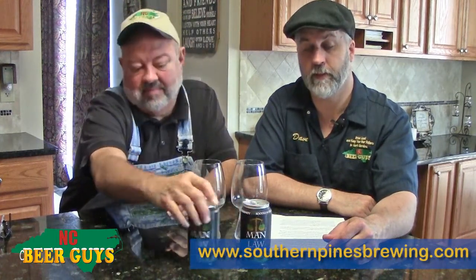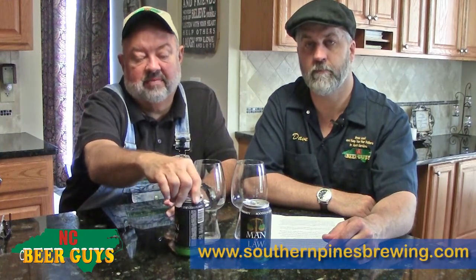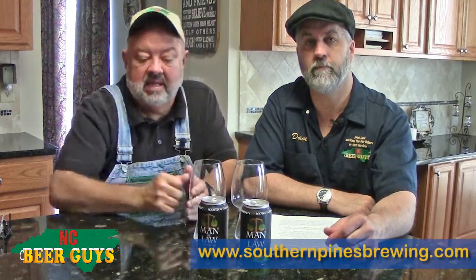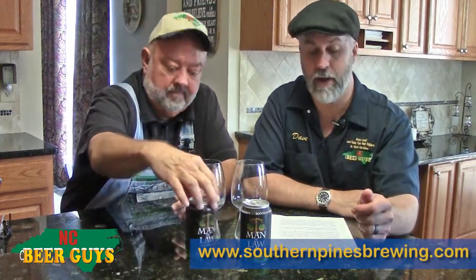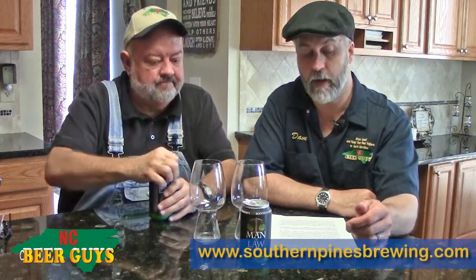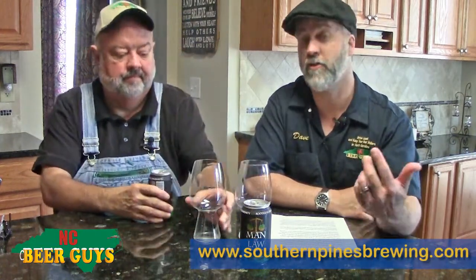Like today, we're doing a canned product out of Southern Pines. We've had the beer before but never in cans, so we thought we'd share the cans now since we can get them all around. Today we're drinking the Man of Law IPA from Southern Pines Brewing Company, located at 565 Air Tool Drive, Suite E in Southern Pines.